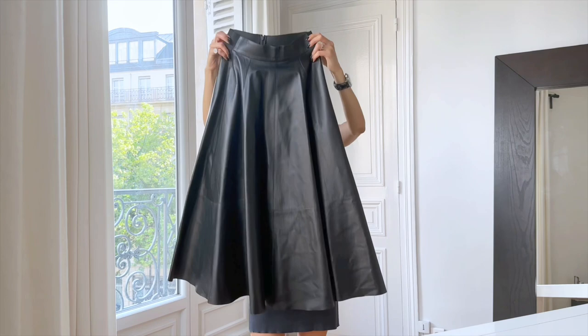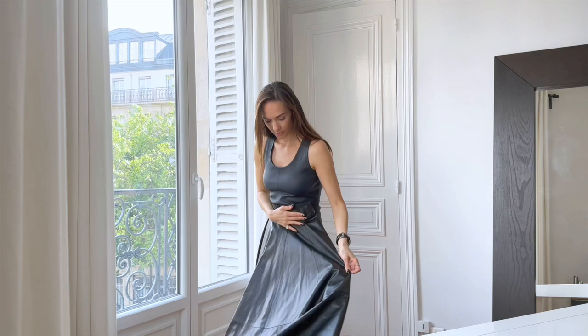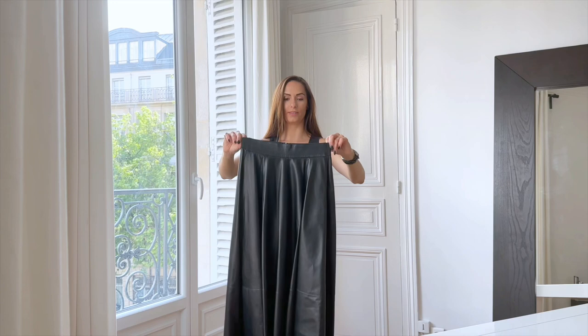This one is a skirt. What makes it special is that it's a very long one. So it's not really for daily use but for special occasions, dinner or evening.